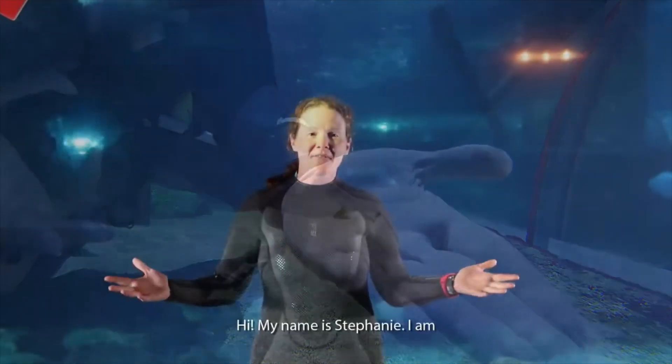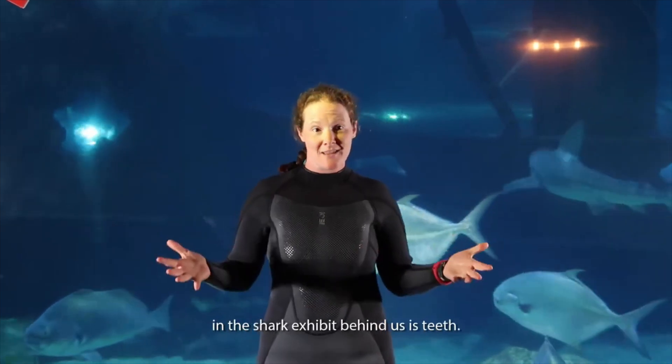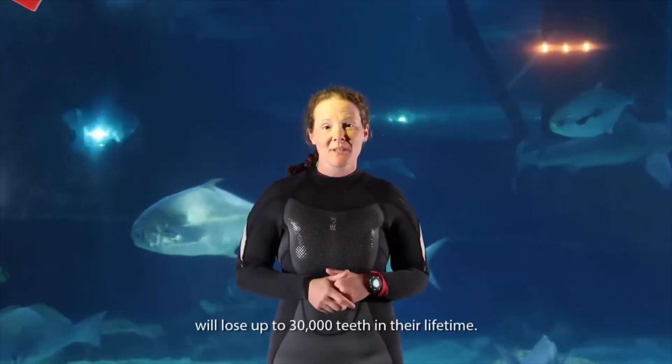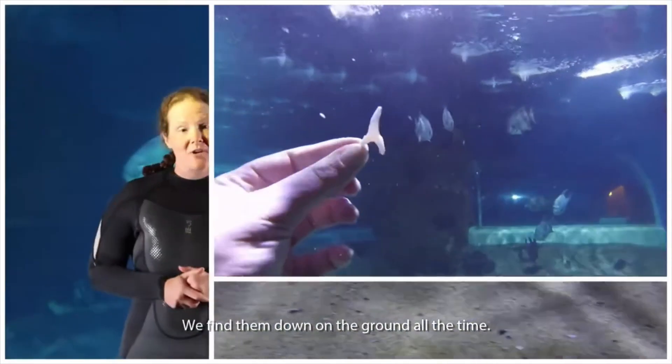Hi, my name is Stephanie. I'm a diver here at the Greater Cleveland Aquarium. One thing we find every day behind us with the sharks is teeth. Some of the sharks back here can lose up to 30,000 teeth in their lifetime. We find them down on the ground all the time.